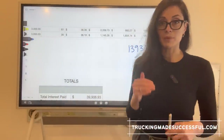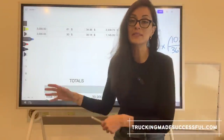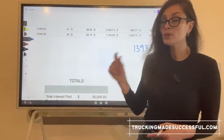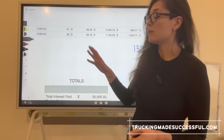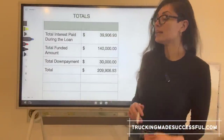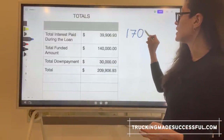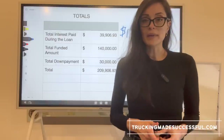As you pay down the principal balance, the daily interest rate also goes down, because it's calculated based on what the principal balance is. The lower the principal, the lower the interest rate — and that means more of your $3,000 payment goes towards principal. Using this example, after 60 months you end up paying $39,906 in total interest. Your principal was $140,000 and you put down $30,000 — so for a $170,000 truck, you paid a total of $209,906 over five years.